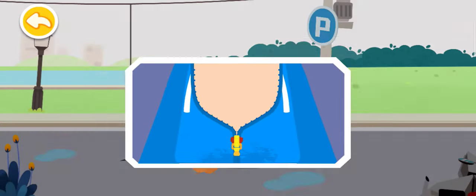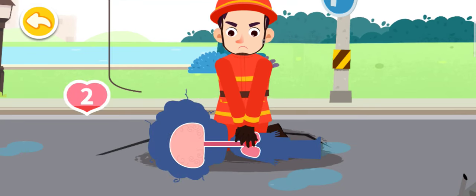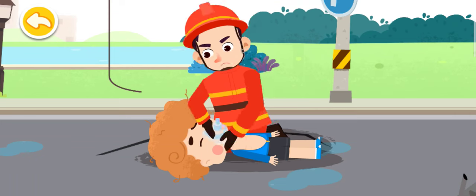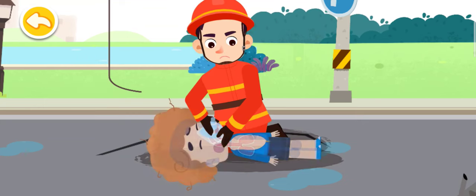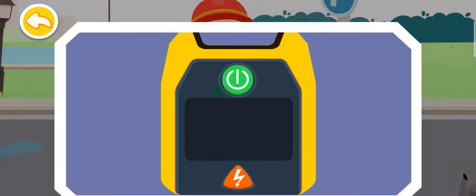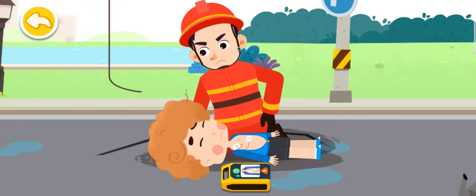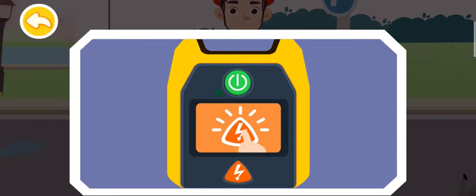First, unbutton the shirts of the injured. Fold your hands at the center of the chest, lower half of the breastbone, and press down firmly to carry out chest compressions. Perform 30 chest compressions, open the airway, then perform 2 rescue breaths until the AED is available. Turn on the defibrillator and operate according to the voice prompt. The cardiac rhythm is being analyzed — do not touch the patient, please leave immediately. Tap on the electric shock button.